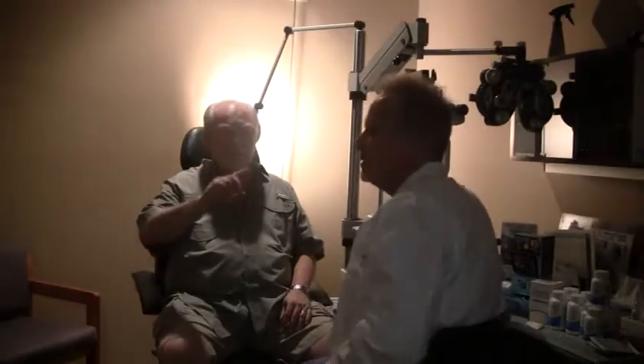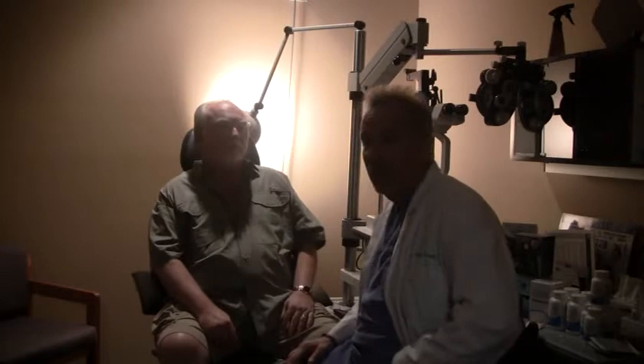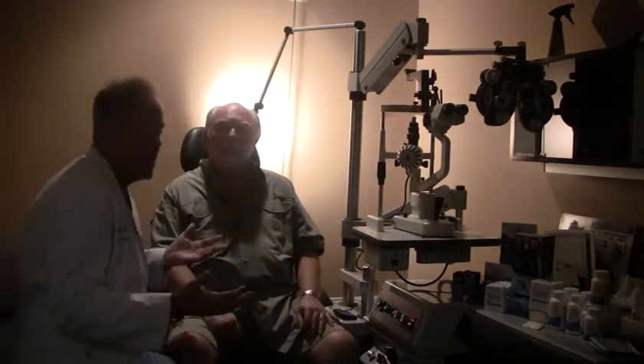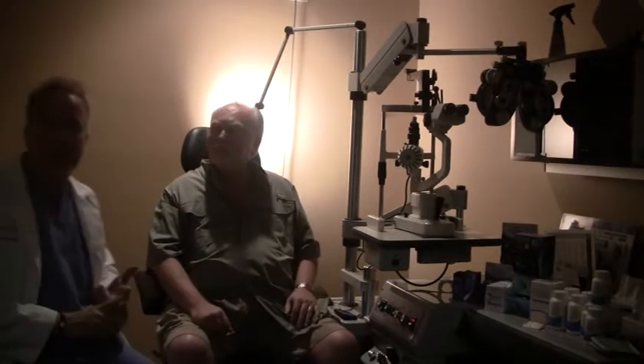This young gentleman has a pretty common condition called keratoconjunctivitis sicca, or dry eye syndrome. With dry eyes, we're dealing with a pretty classic presentation where the patient comes in and tells us they have sandy, gritty, burny, teary, itchy eyes, sometimes a fluctuation in vision — all related to dry eye conditions.